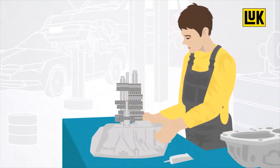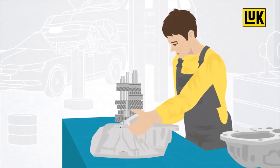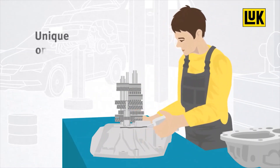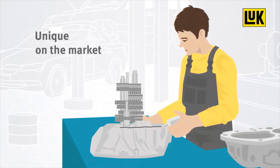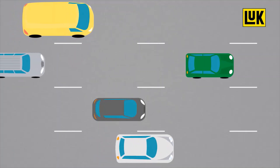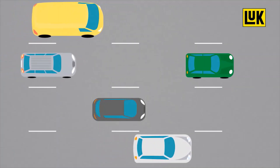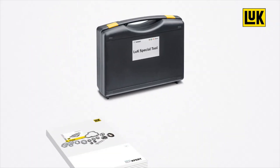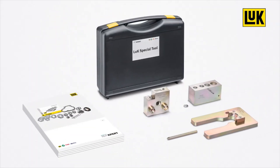Only Schaeffler offers such a comprehensive repair solution with OEM quality, and this makes the Look Gearbox unique on the market. This repair solution is available for all leading vehicle manufacturers, both for manual and double-clutch transmissions. In addition, detailed repair instructions and special tools are available, meaning that repairs can be carried out particularly quickly.